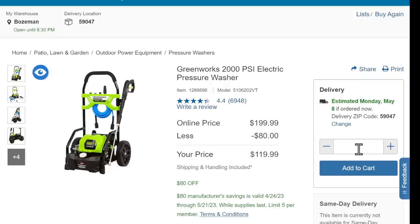Over at Costco — I know I don't do a lot of Costco deals because you've got to have a membership — but this is a good deal: 2,000 PSI electric pressure washer coming in at $120. It's got the soap dispenser, the nice dolly system. It's not a super high-end pressure washer, but for $120 with that form factor, it's a pretty decent little pressure washer right there.